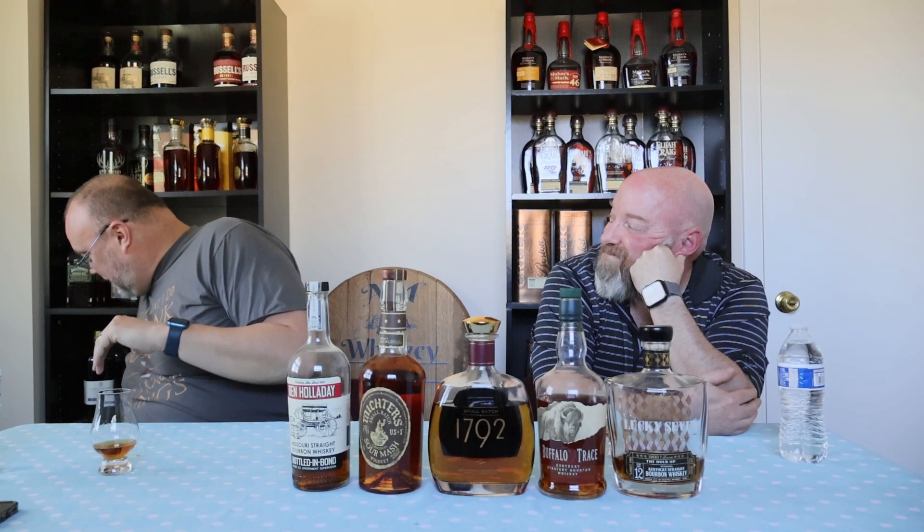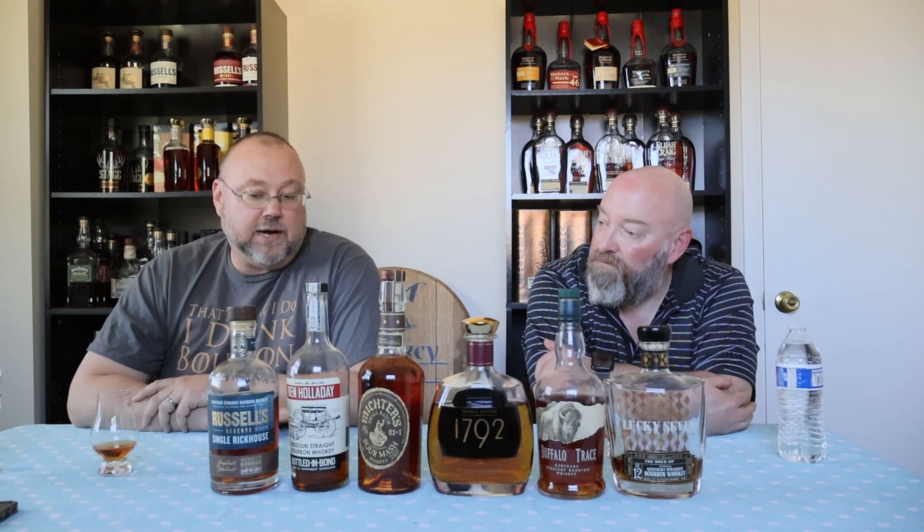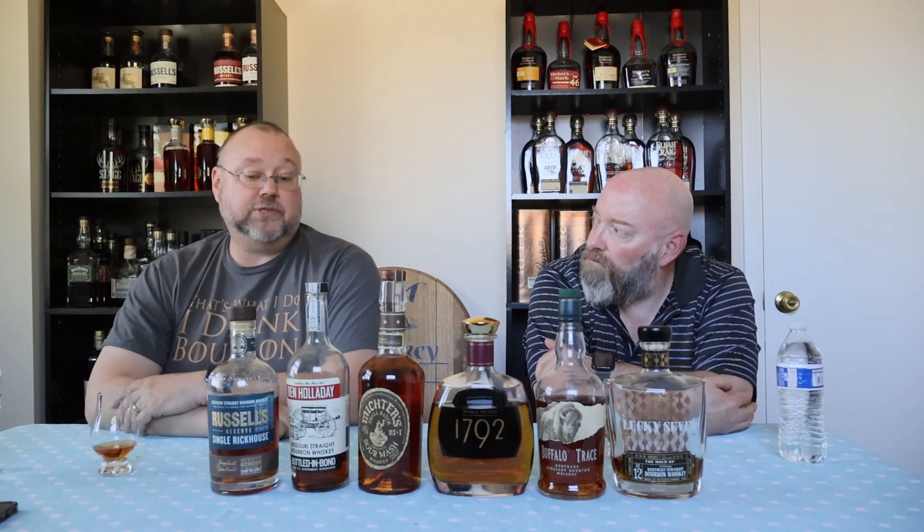My small circle bottle is a bottle I'll break out just when it's my small group of friends. Mine is the Russell's Reserve Single Rickhouse Camp Nelson. Of my small circle of friends, some haven't had it and I know some don't own it — whereas some of my other bottles people have already had or own. So that's the one I'll break out for my small circle.